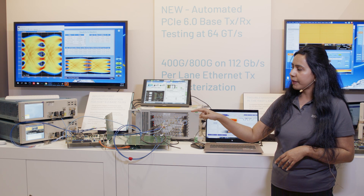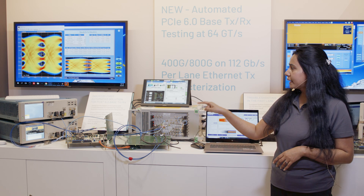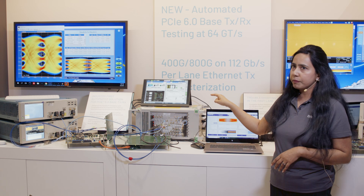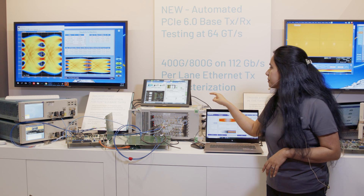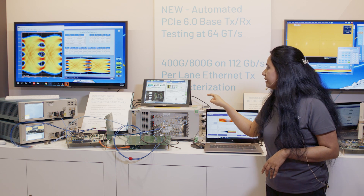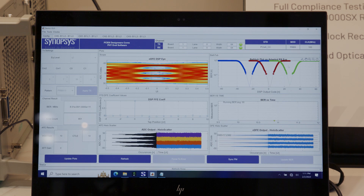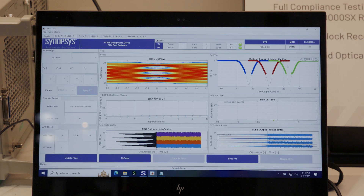The receiver is looping back internally to the transmitter and going back to the BERT. In the BERT you can see the bit error rate is 2E-9, and in the Synapsys graphical user interface you can see that our receiver, with this channel, is compensating the channel impairments and showcasing an excellent bit error rate of 1E-9.